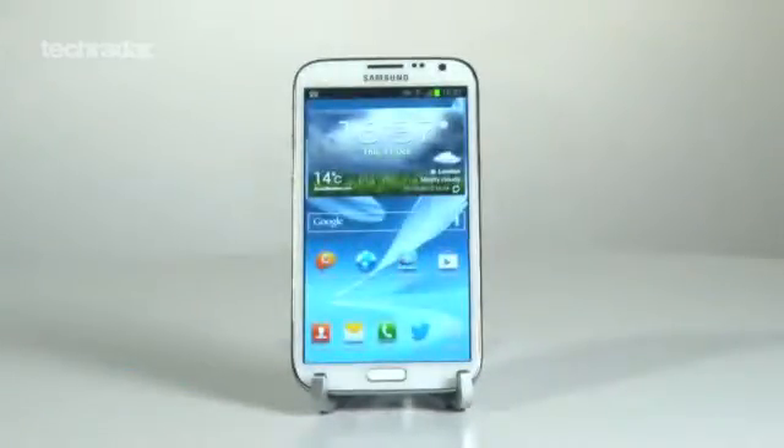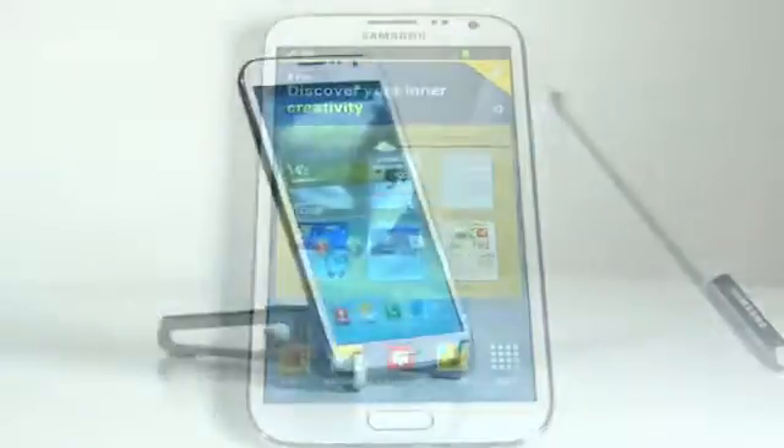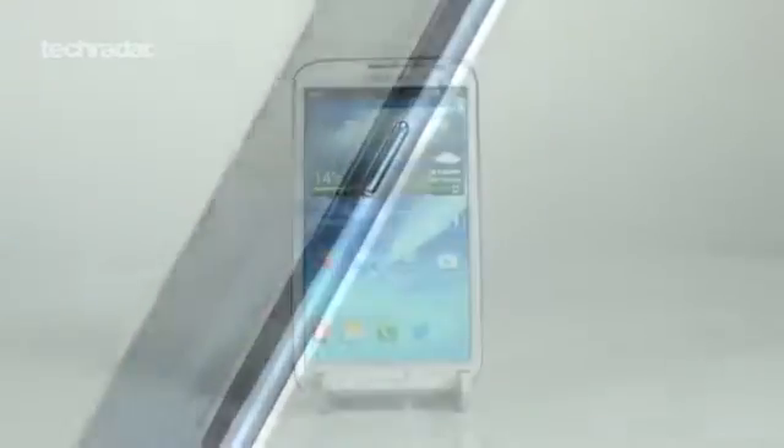The Note 2 comes in at number 4 with its 5.5 inch screen, stylus pen, and boosted processing power that make web browsing and streaming video a breeze. It comes running Android 4.1 Jelly Bean already, so no waiting around for the upgrade.